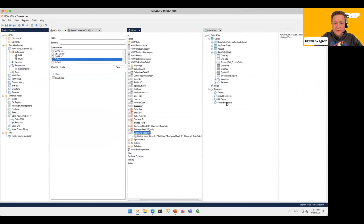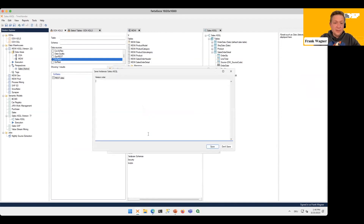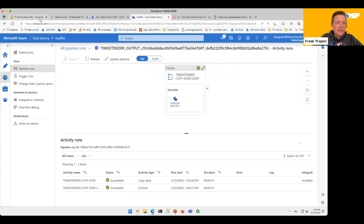That's basically all you need — changes to our semantic model are done. Depending on which front-end tool I use, I can deploy and execute the different front-end tools. In this case we go with Power BI Premium: deploy and execute, the semantic layer is also version-controlled and you can always go back in time. Now it sends an XMLA command under the hood to deploy the new model, publish it, and then triggers a dataset refresh on the dataset.